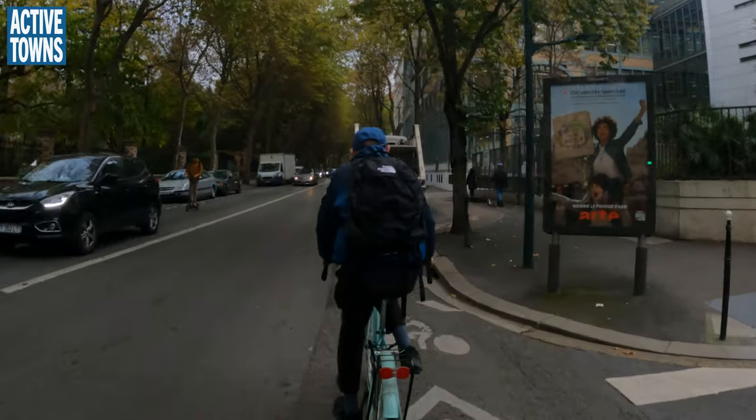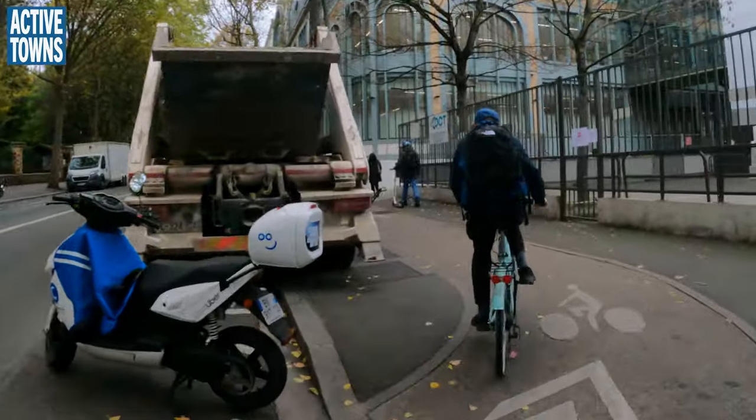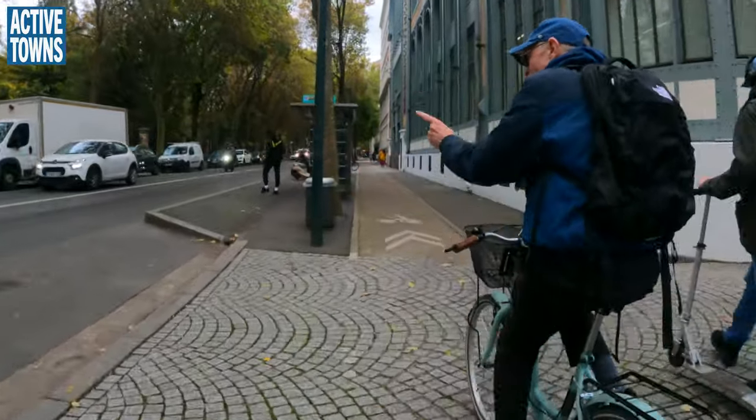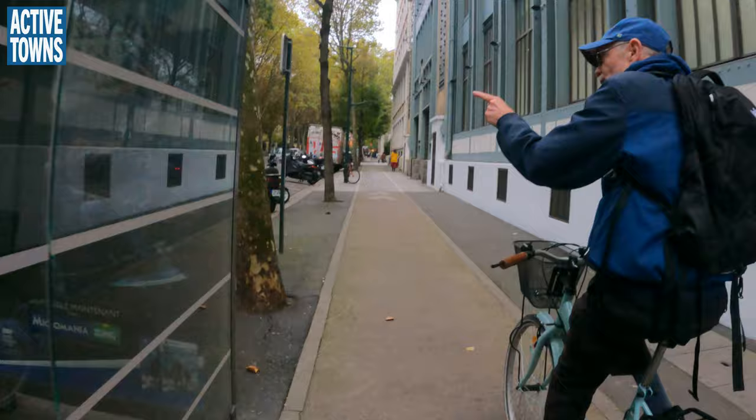There's a bit of creativity on the bike lane again. It's a neighborhood hangout over there.